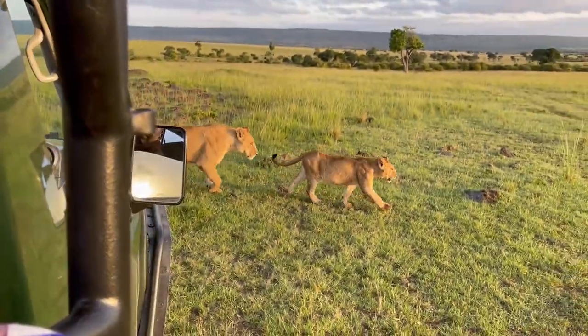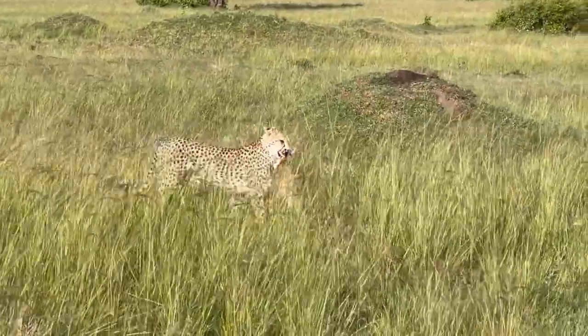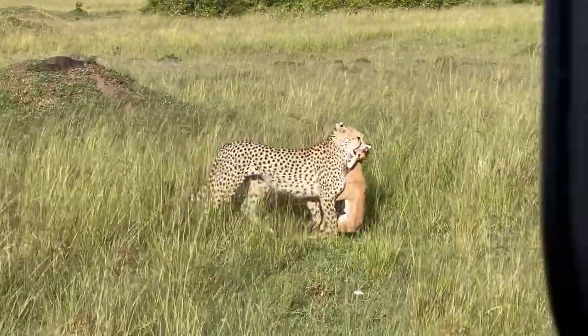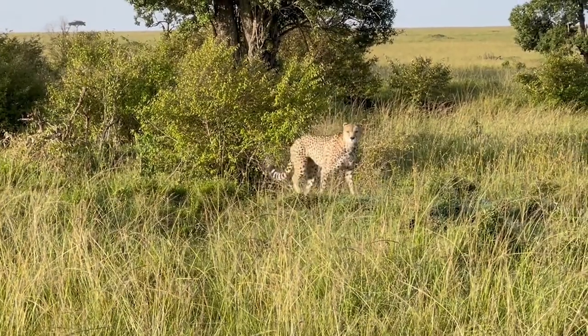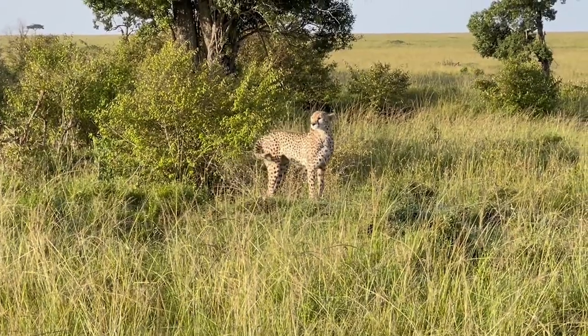A typical day here involves an early morning wake-up call, because wildlife is much more active in the mornings, and you never want to miss a chance to see remarkable sightings. Head out early and enjoy the breathtaking morning scenery and the abundant wildlife in one of the most renowned ecosystems in the world.